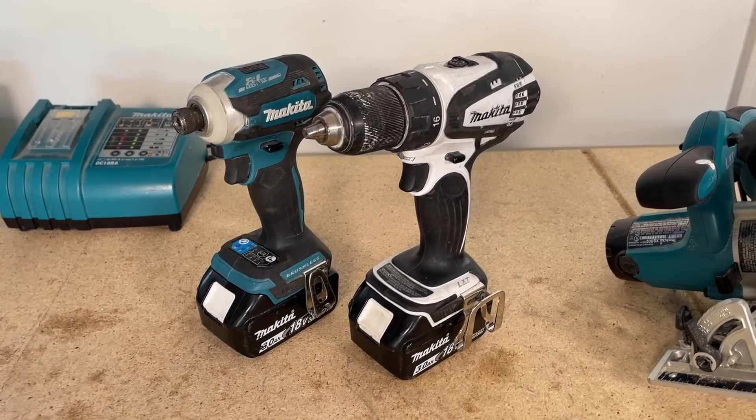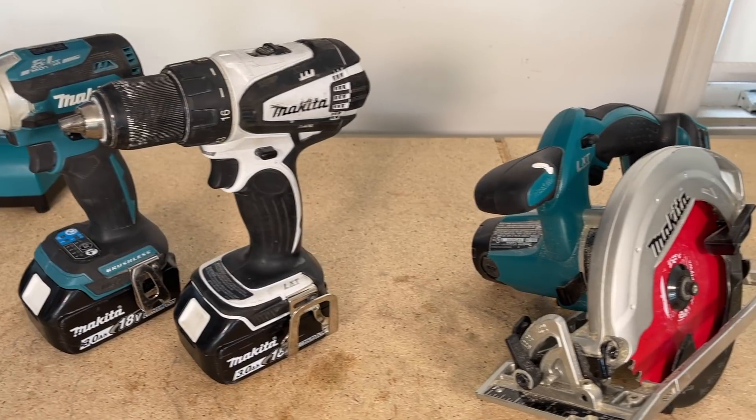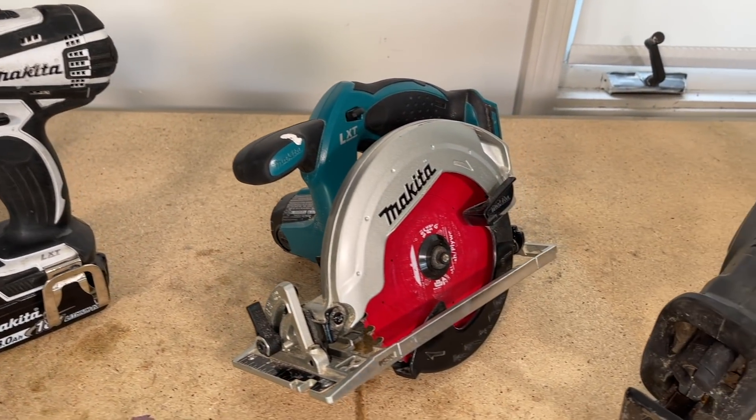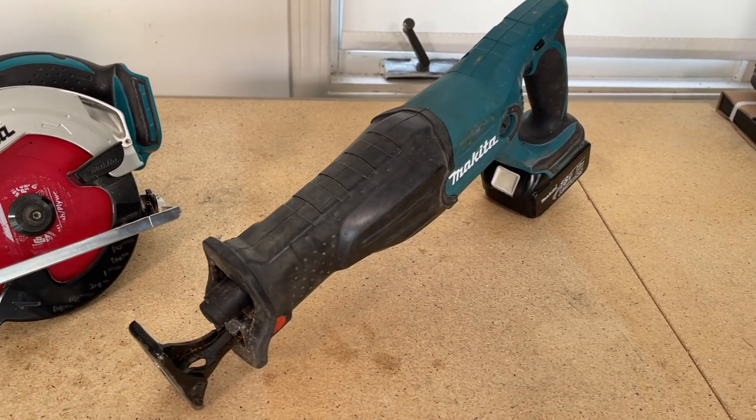So that is the top three: starting off with the drill and impact driver combo at number one, circular saw for number two, and Sawzall for number three. Let me know what you think — what are your top three? Put them down in the comments, I always appreciate your feedback.